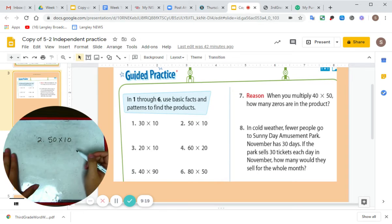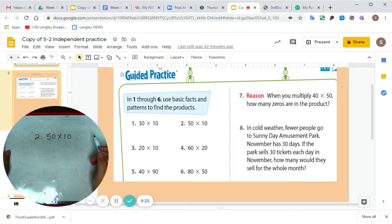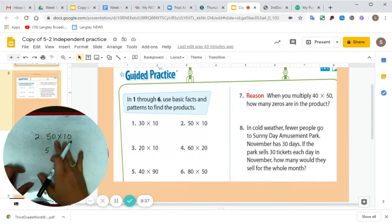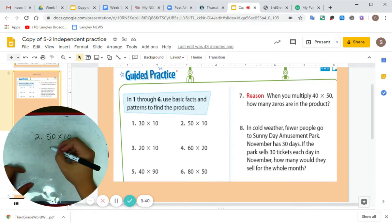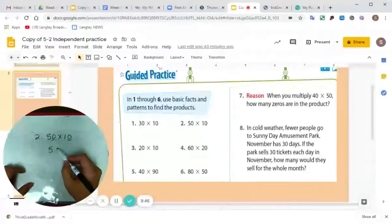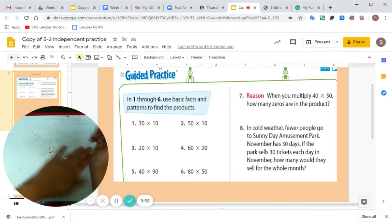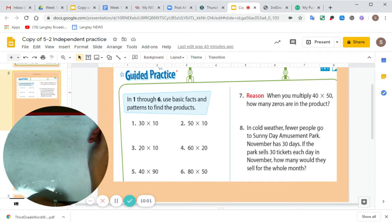Let's try number two: 50 times 10. Again, I'm going to cover up my zeros. In between my fingers: five times one. Five times one equals five. How many zeros did I cover up? One, two. So I need to add two zeros to my answer. 50 times 10 is 500. Easy peasy, lemon squeezy.